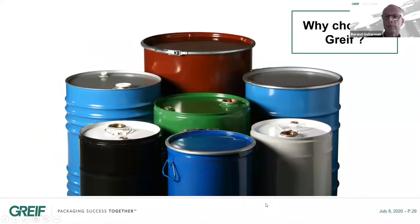Thank you, Berend. Good morning, good afternoon, good evening to everyone. Alain has explained what a steel drum is and the different types we have. Berend explained how we manufacture a steel drum. Now I will give you good reasons to buy from us. Greif has been in the steel drum business for many decades and we manufacture and supply millions of steel drums every month across all our facilities. One of the main reasons to buy from us is our recognized expertise, and the first element of that expertise is our largest range of steel drums.